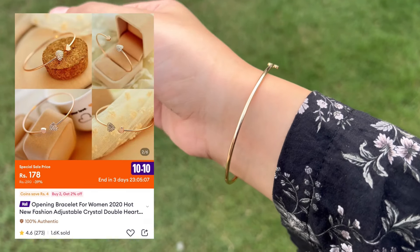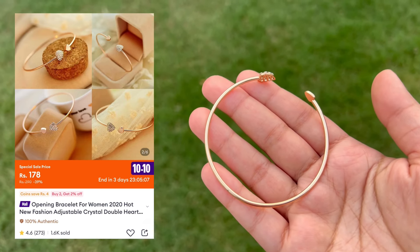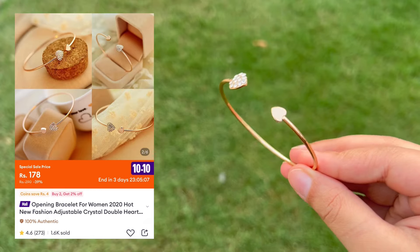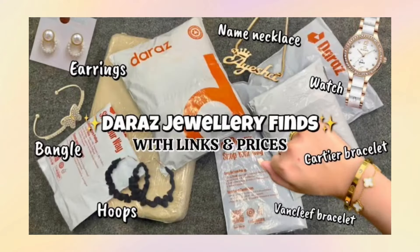I also got this adjustable bangle — it's very pretty and the quality is very nice. Its design is very elegant and simple. The best thing is that it's adjustable, so it will easily fit everyone. Guys, if you haven't watched Part 1 of this video, do watch that as well — I shared quite a different variety there.